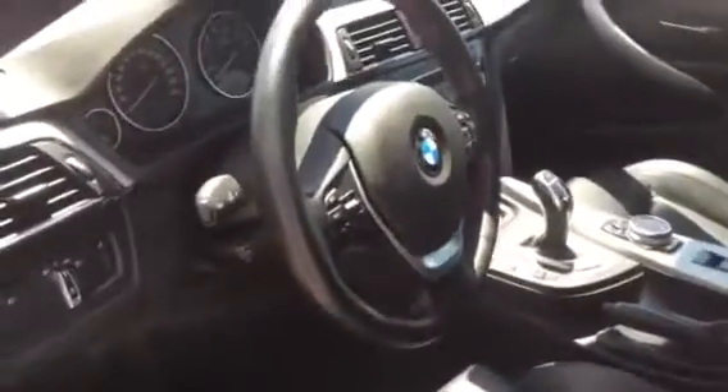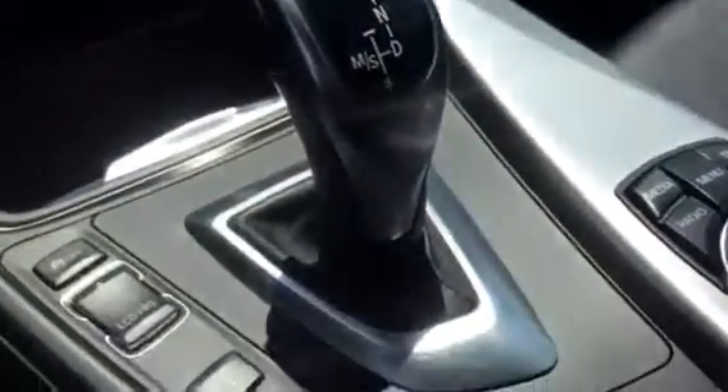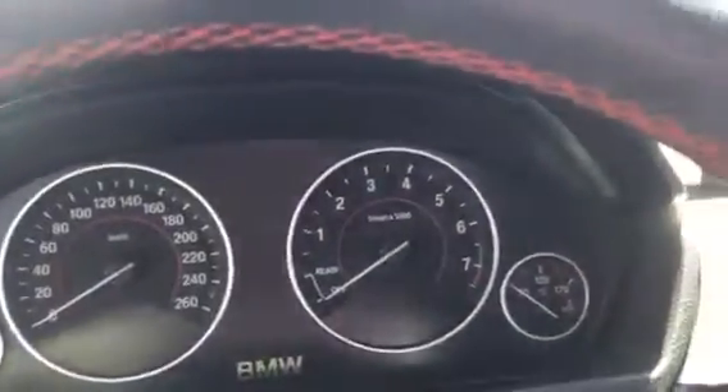In the Premium package, there are a couple of nice features that are part of that package. You have the comfort access and also the rear view camera and navigation, plus more. It also has the finger touch controls, easy read dash, and this beautiful red sport stitching.